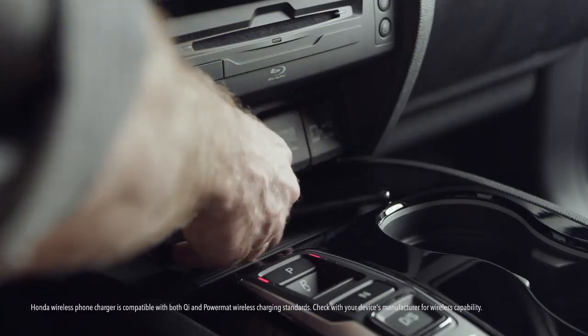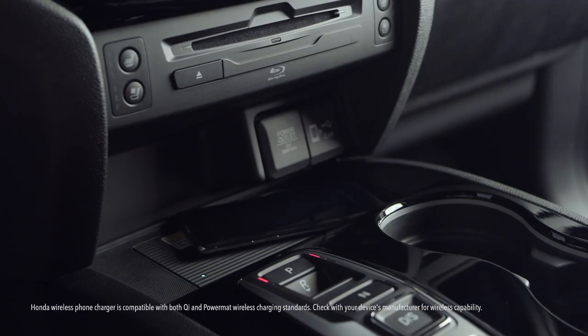And there's the wireless phone charger that works with both Qi and Powermat compatible devices. Oh, and the suite of Honda Sensing safety and driver assistive features. The list just keeps going.